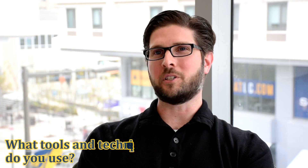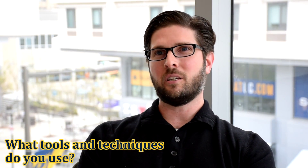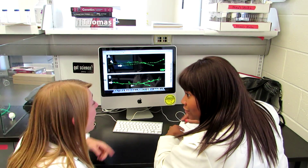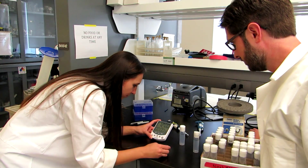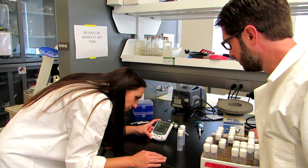We utilize multiple different techniques to study these questions in my laboratory. We visualize the synapses in developing Drosophila and we also subject these adult flies to different behavioral assays. So we can look at the learning and memory and the motor reflex functions associated with different disease models in our flies.